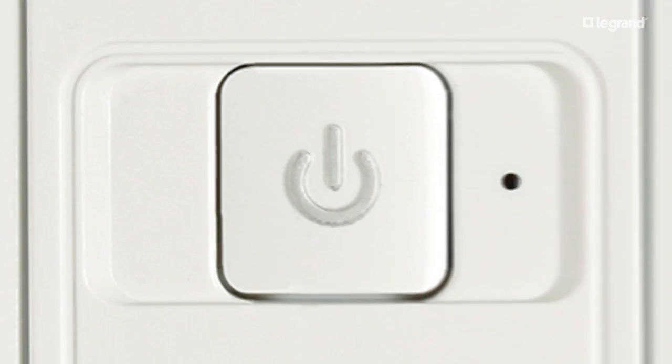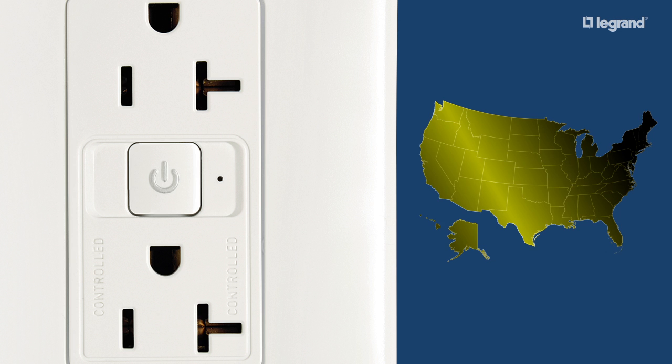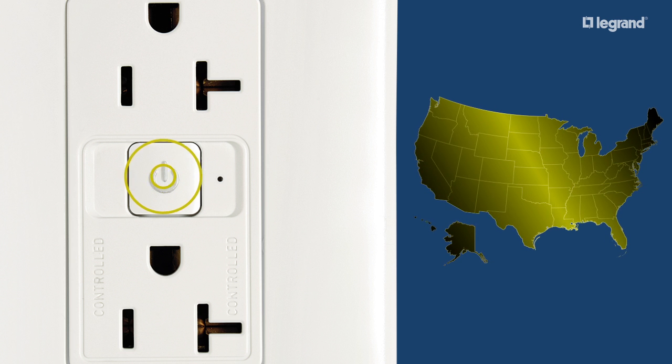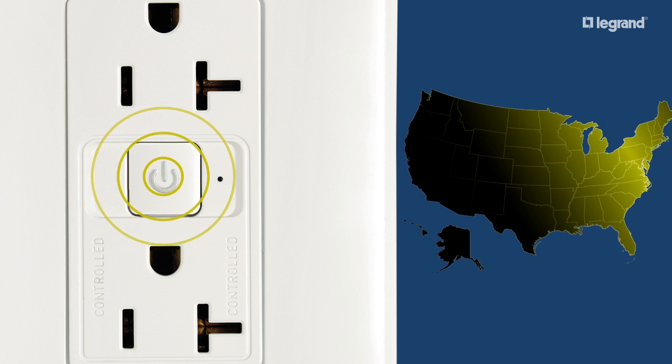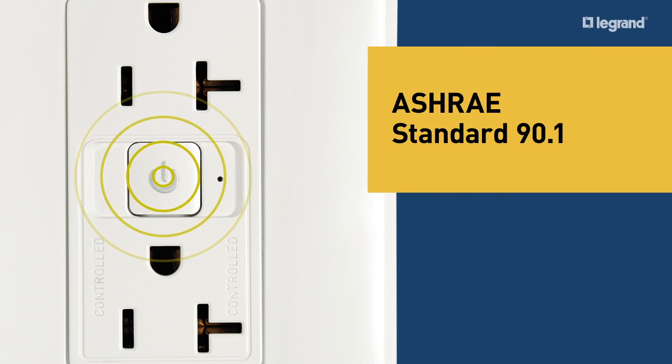Right now, plug load control for commercial buildings is making its way into codes and standards across the country. Legrand can help keep you compliant with a full line of solutions that will take a load off your customers'